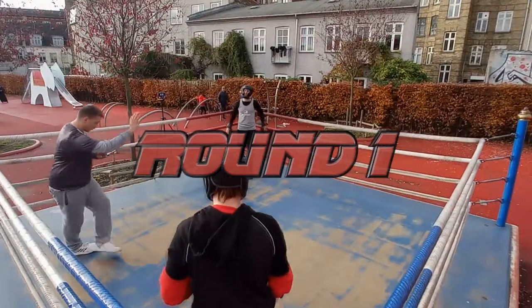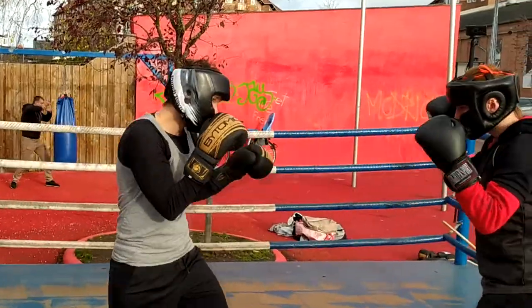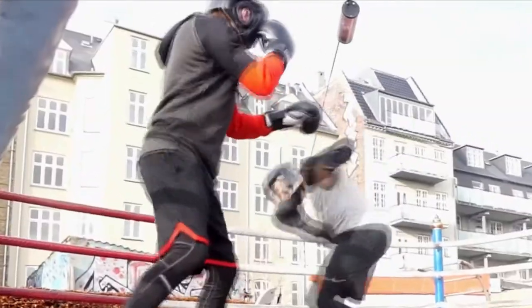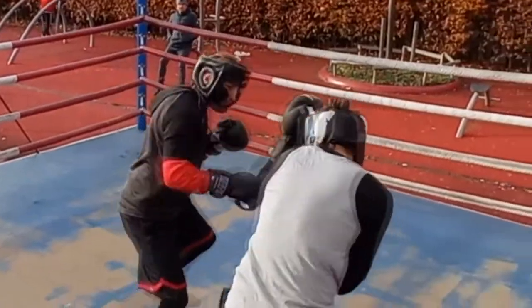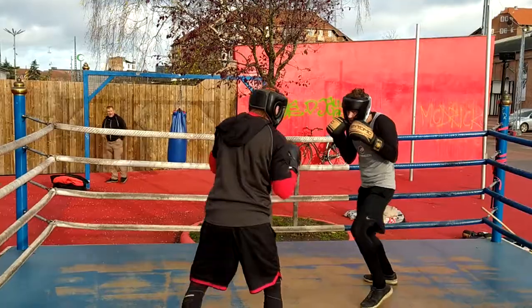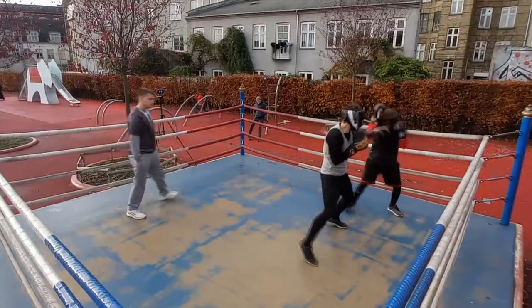Here we go with Michael against Damian. This is going to be an interesting one because they've sparred together many times before and they're the two with the most proper boxing form here. This is an interesting match to watch.